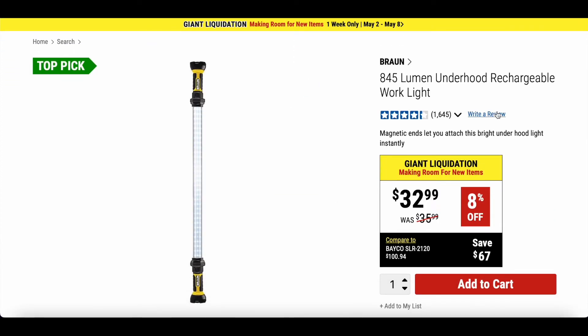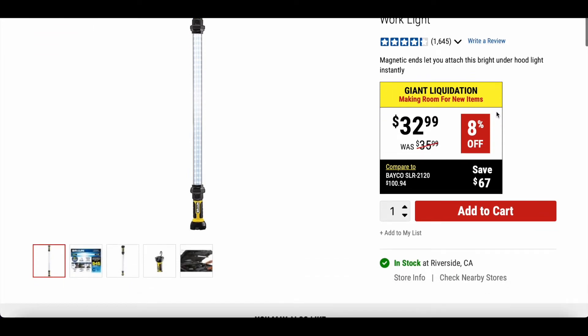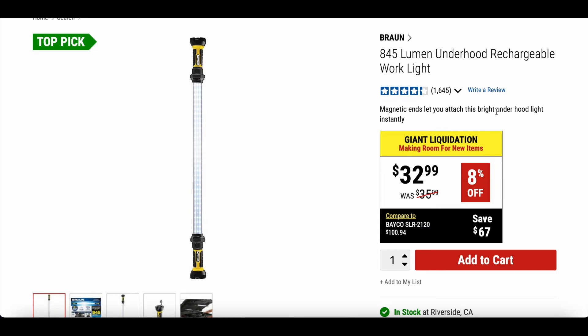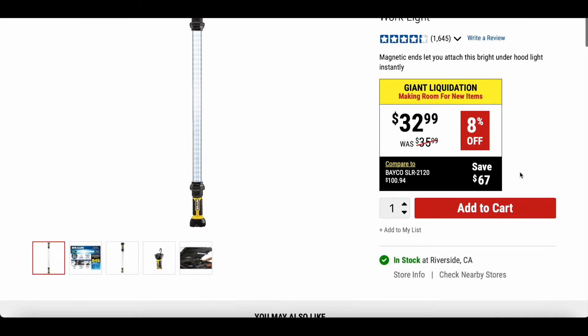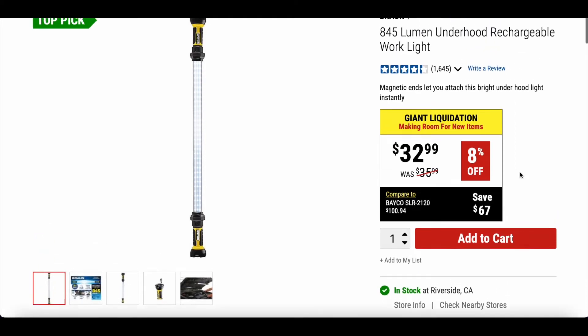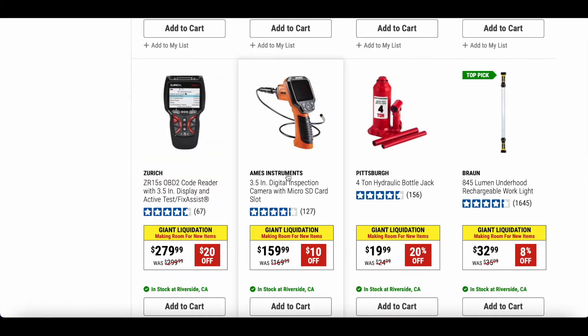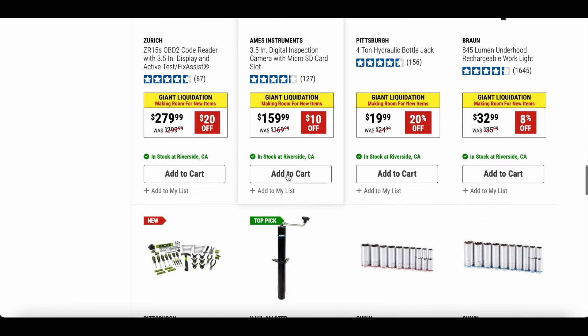This is a really good deal — the Braun 845-lumen under-hood rechargeable work light. This thing has come in handy quite a bit. I actually have a video on this light from earlier on my channel — I'll link it up. I still use this light today. Originally $35.99, on sale for $32.99. I've never seen it go below $30, so even at $35 it's a really good light, especially when working in the engine bay or under the hood.